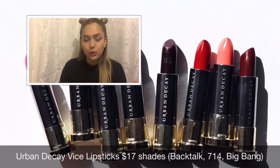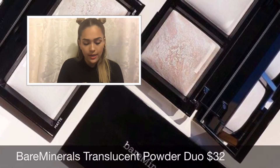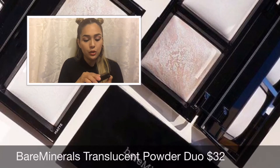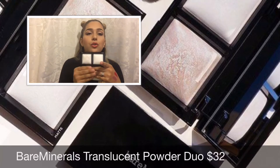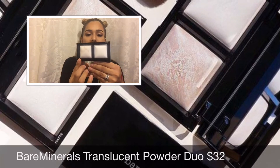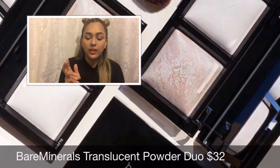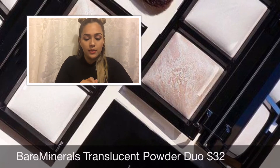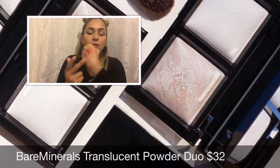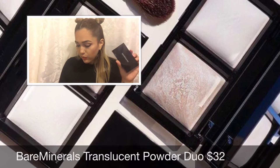Now let's move on to Bare Minerals. From Bare Minerals I received two products. First, the translucent powder — it's new, and inside you have two powders. One is a matte finish and one is more of a pearlized finish, not chunky glitter. Those two translucent powders retail for $32.